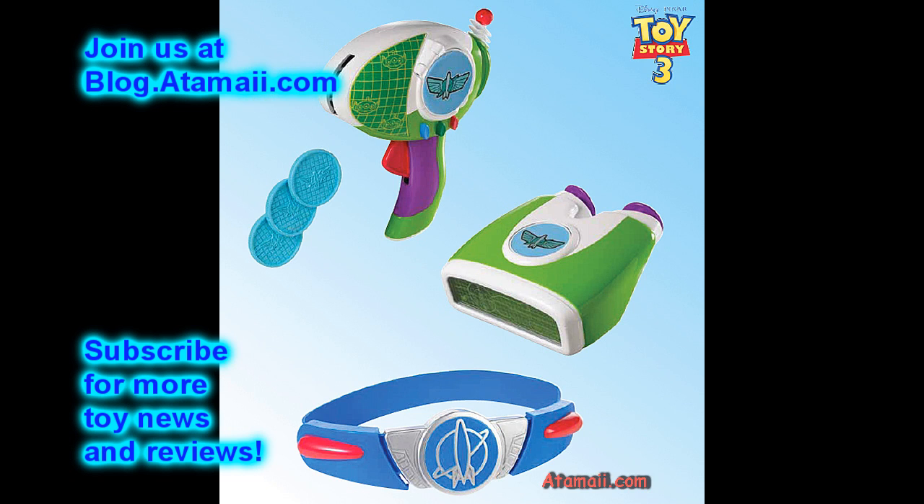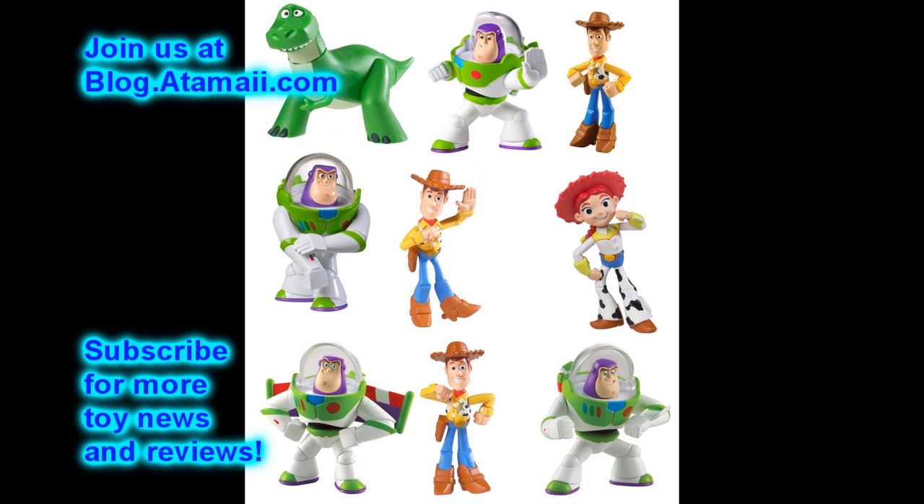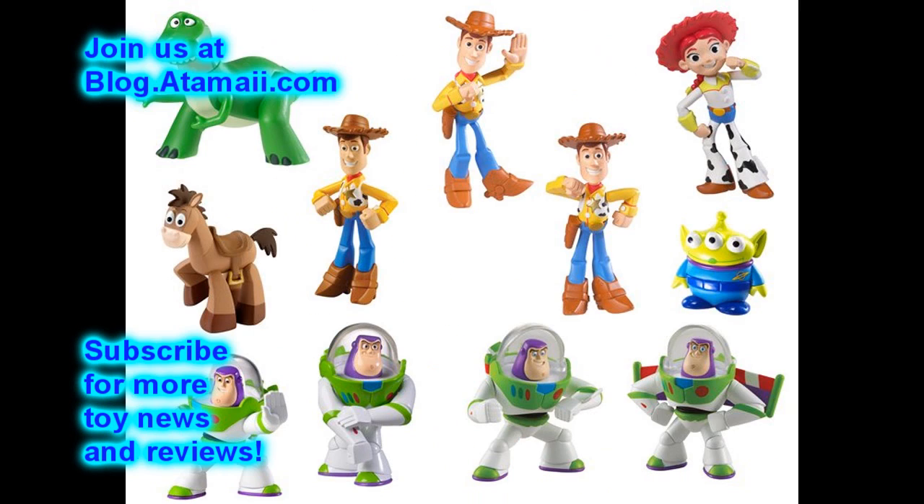Well, how'd you like that Toy Story 3 roundup? If you enjoyed it and you want to see more toy reviews, hit that subscribe button and you'll know as soon as I have a new toy review coming. Until then, have a good day.